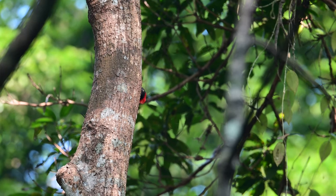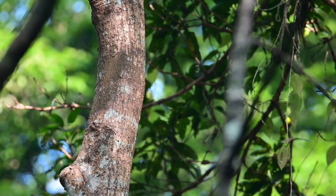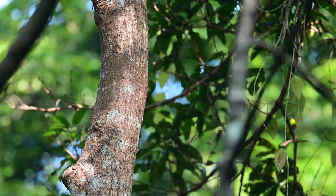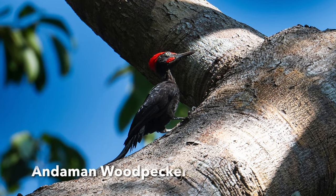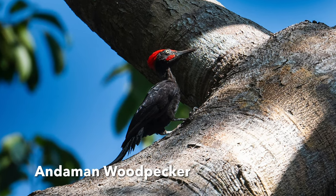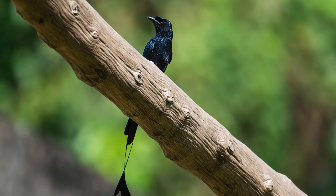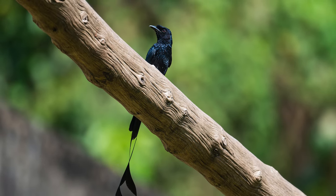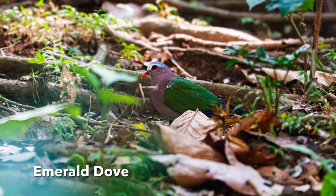The Andaman Woodpecker was my prize catch today — it was playing hide-and-seek with me, but finally I could get a good picture of it. It looks quite similar to the White-bellied Woodpecker found on the mainland. Some other birds I photographed in the biological park are the Racket-tailed Drongo, Emerald Dove, and Green Imperial Pigeon.